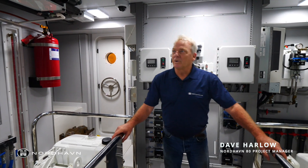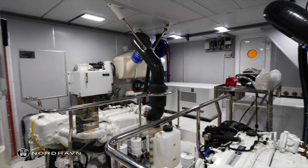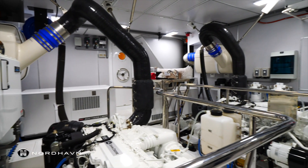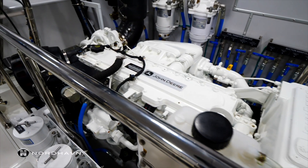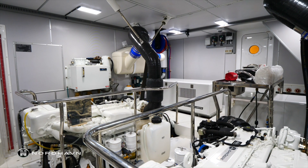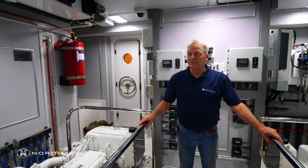I'm Dave Harlow, project manager for the Nordhaven 80, designed by Jeff Leishman. This is Nordhaven 80 hull number two. We're in the engine room — it's obviously a twin engine boat. The engine room is just spectacular. Having this much room makes everything easier: easier to take care of, easier to clean, easier to work around.